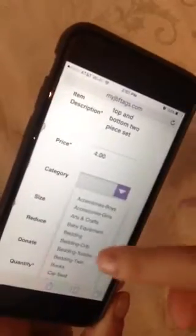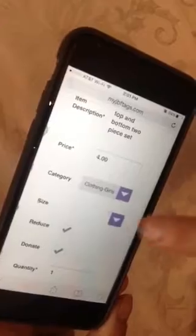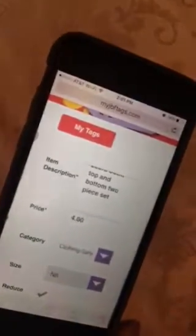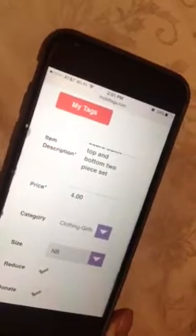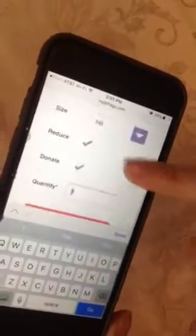Then select the category. What you want to do is get all of your like items together — clothing, girls — and size. Let's say it's zero to three months. So I want to get a pile of girls' clothes that are newborn so that once I press save, you'll see what happens. It says 'Reduce' and 'Donate.' If I want to keep it that way I just leave the check marks there; if not, I can uncheck them, and then I save the tag.